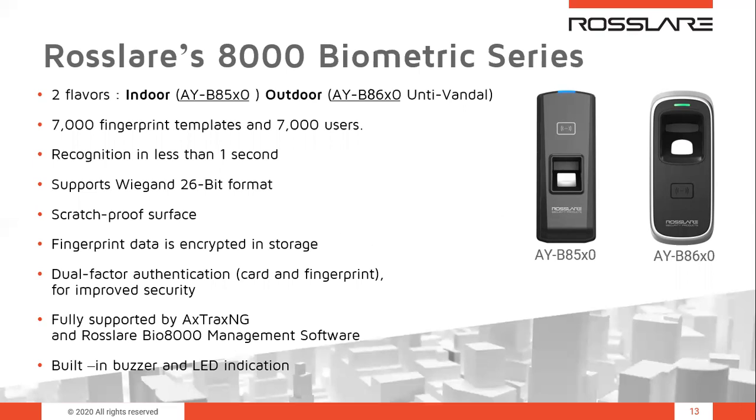Now we will talk about Rossler's 8000 biometric series, which comes in two flavors. The first is indoor biometric terminals — the AYB-85 family — and the second is outdoor anti-vandal biometric terminals — the AYB-86 family. Each reader can enroll up to 7,000 fingerprint templates stored in built-in memory, and using its high-speed CPU it can scan a 1-to-7,000 list in less than one second. This supports up to 7,000 users per reader, or up to 3,500 users if using two fingers per user.